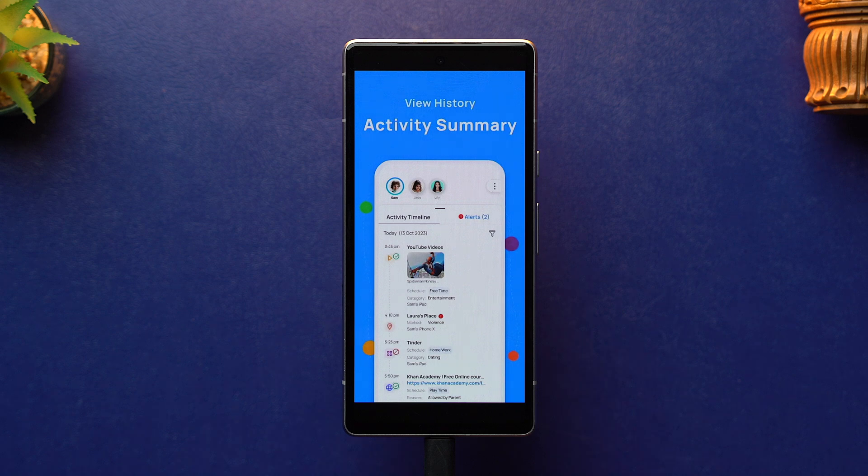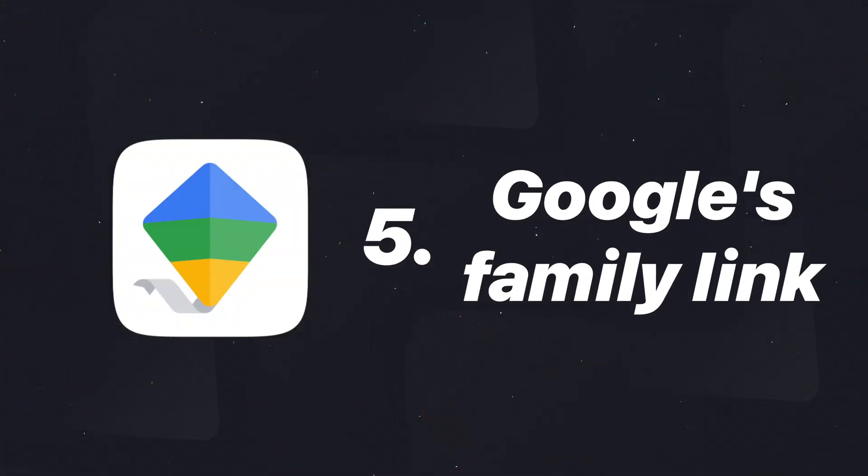This keeps Mobicip up to date with the constant influx of new content on the web. There's also an option to allow or block individual sites and apps, making sure your kid always or never has access to those specific apps or sites.